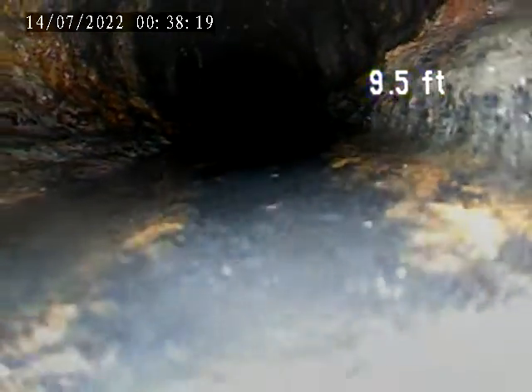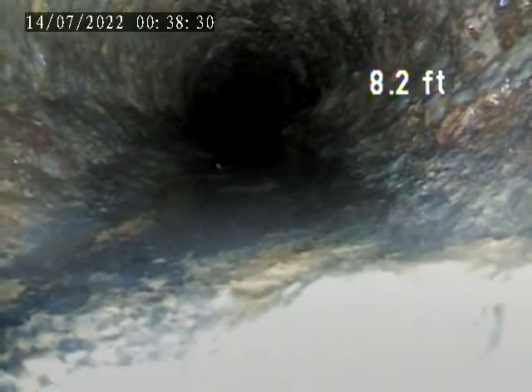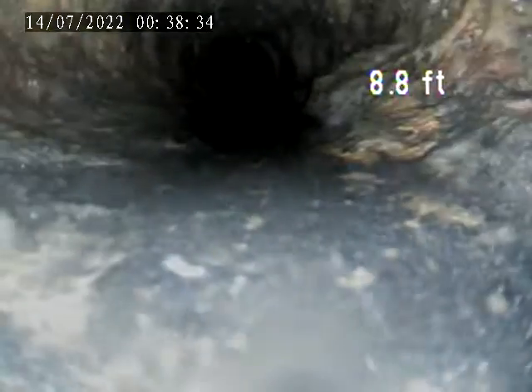It's a cast iron pipe. There's a lot of corrosion here, and water present as well.